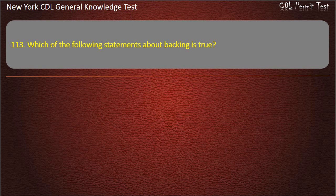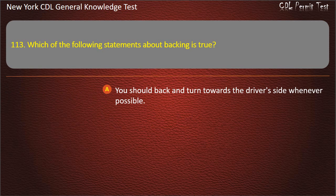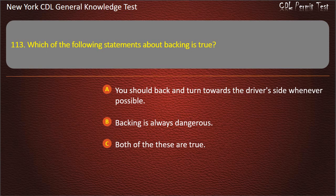Question 113. Which of the following statements about backing is true? You should back and turn towards the driver's side whenever possible. Backing is always dangerous. Both of these are true. Answer: Both of these are true.